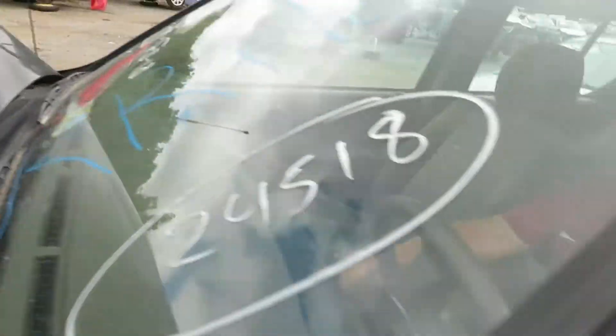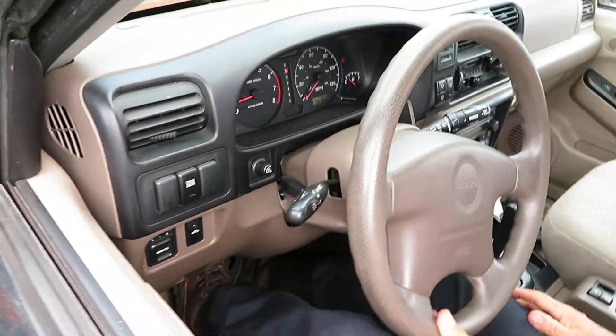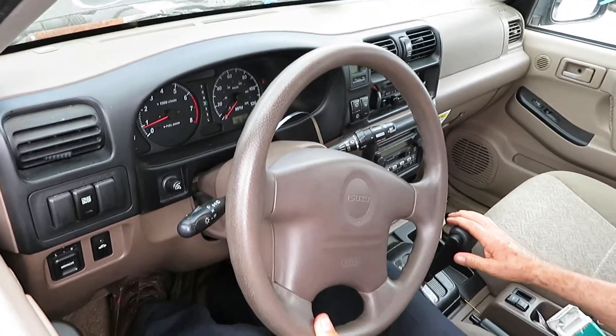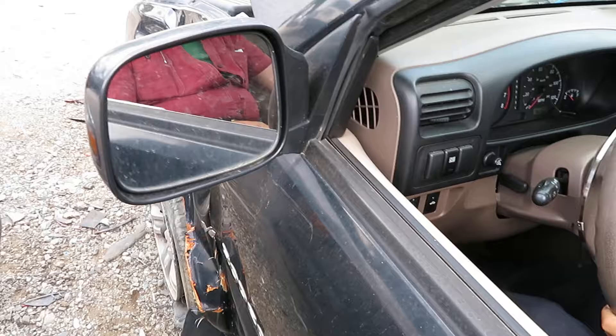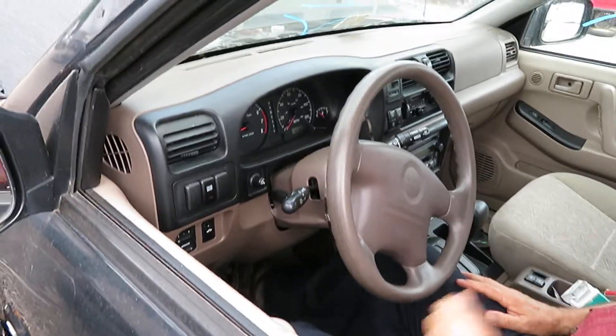We'll check the transmission in it — it's RR192. Grab Reverse. We have drive. The transmission is good. It's 76,168 miles at Lewes Auto Service and Salvage.